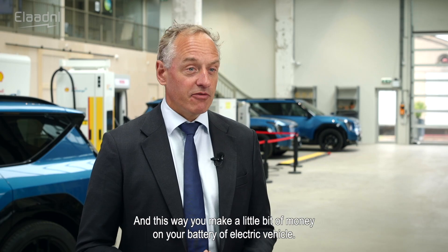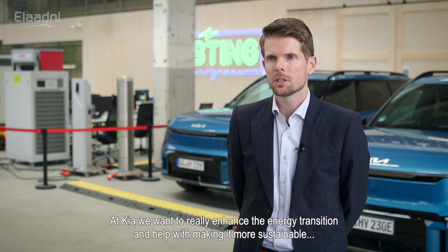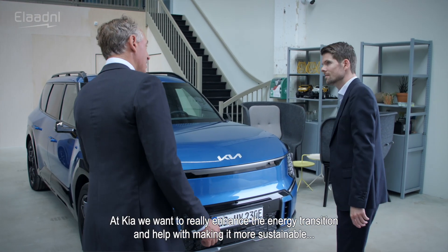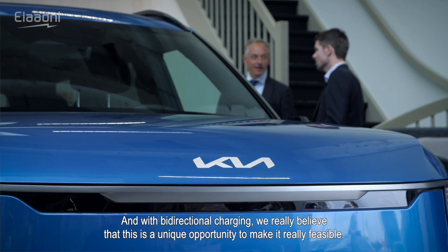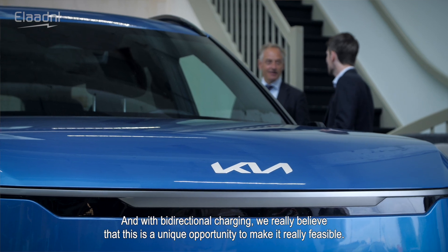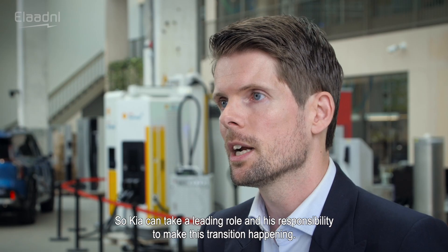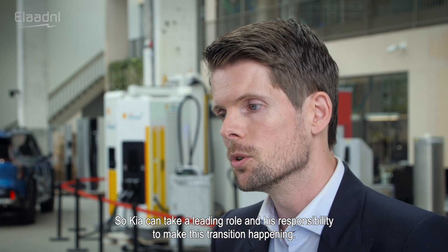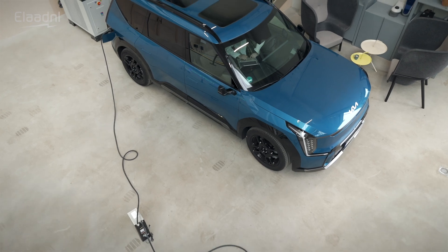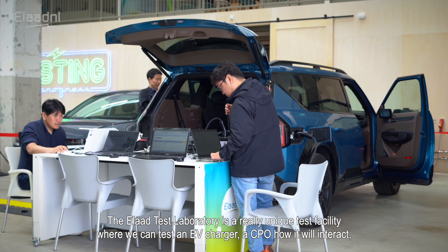This way you make a little bit of money on your electric vehicle battery. At Kia, we want to really enhance the energy transition and help make it more sustainable. EV adoption is only increasing, and with bi-directional charging we believe this is a unique opportunity to make it truly feasible. We want to be one of the first to implement this, so Kia can take a leading role and responsibility to make this transition happen.